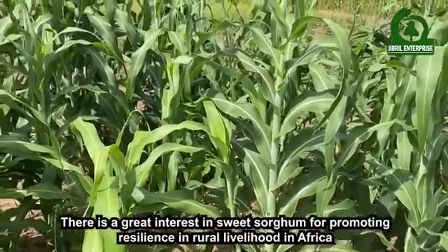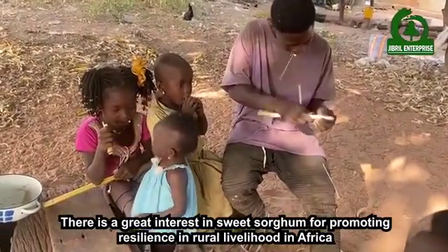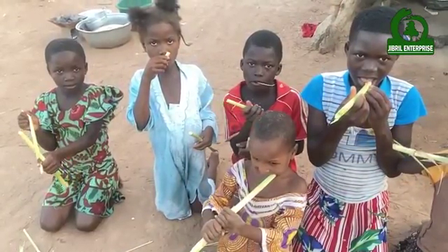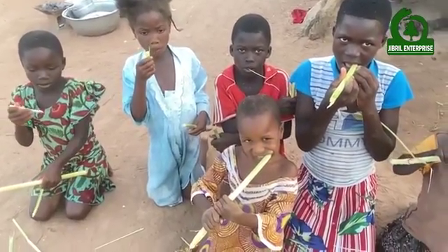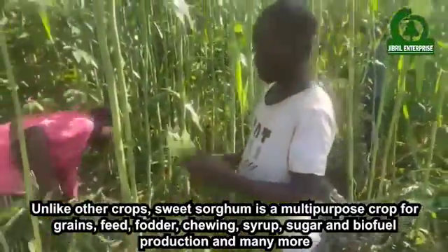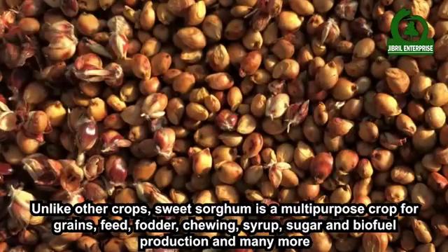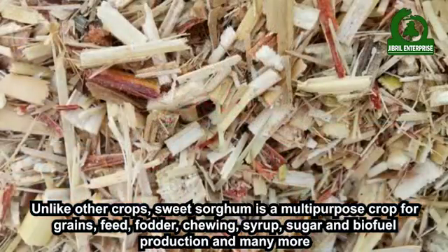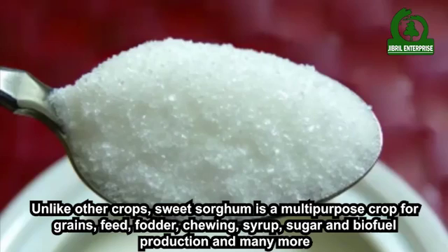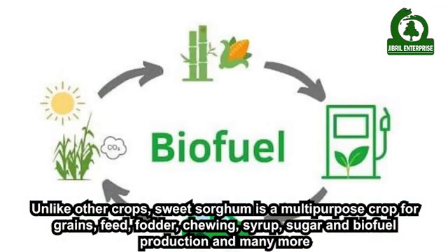There is a great interest in sweet sorghum for promoting resilience in rural livelihoods in Africa. Unlike other crops, sweet sorghum is a multi-purpose crop for grains, seed, fodder, chili, syrup, sugar, and biofuel production, and many more.